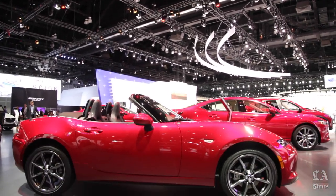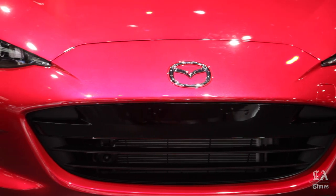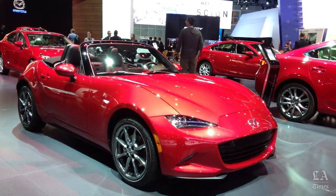At the Los Angeles Auto Show, we're at the Mazda booth looking at the new Miata. With me is a gentleman who knows a lot about Miata, because he was there at the beginning designing the first Miata. Tom Matano, this is the new one — how much is it like the old one?